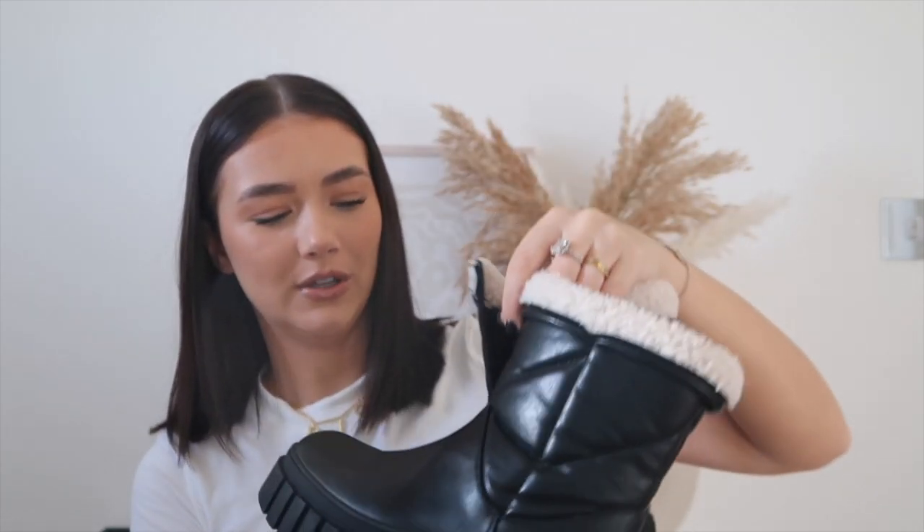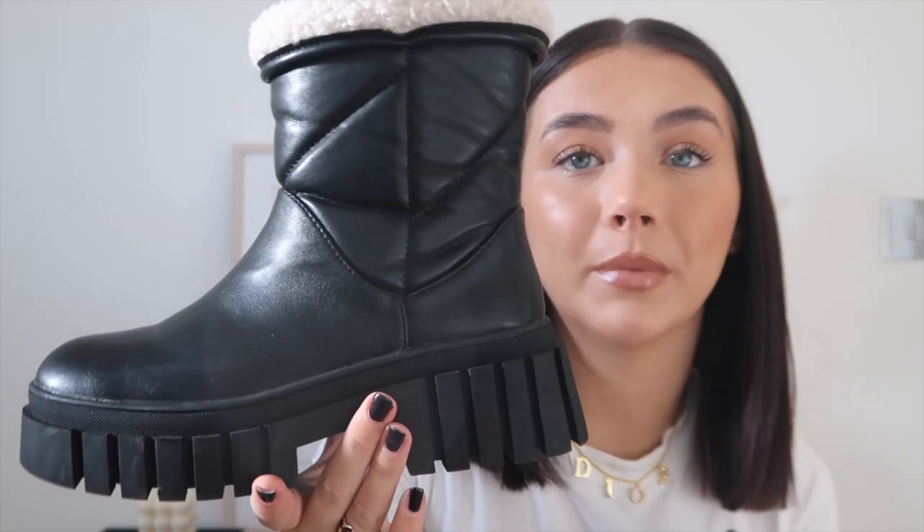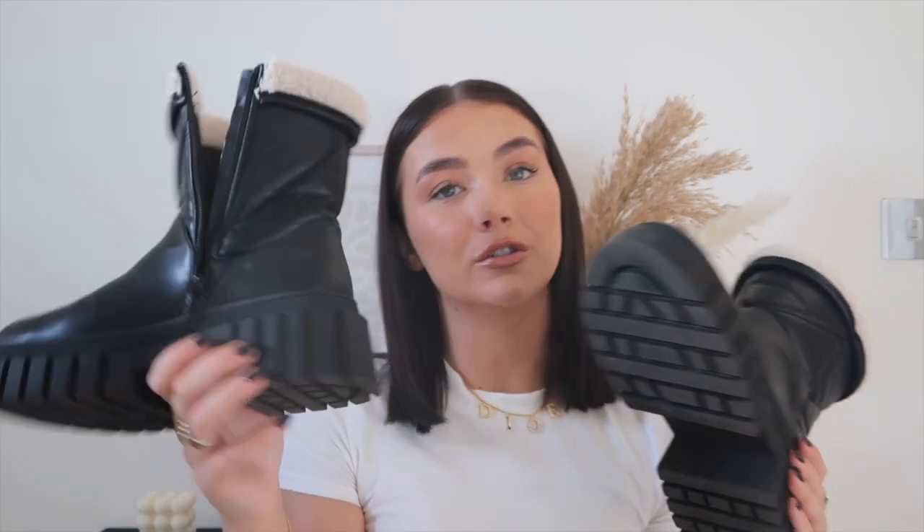Another pair of boots I picked up are these little Santa boots — when I put these on my sister said I actually look like Santa. I'm obsessed with them, I've literally worn these to death already. They're just a pair of black chunky boots with a little faux fur trim. I've never seen boots with a faux fur lining like that on chunky black boots. I got both pairs in a size four — these are a little bit big but I'd rather my boots are too big than too small.